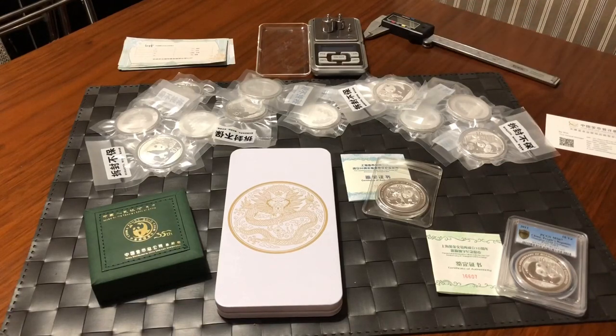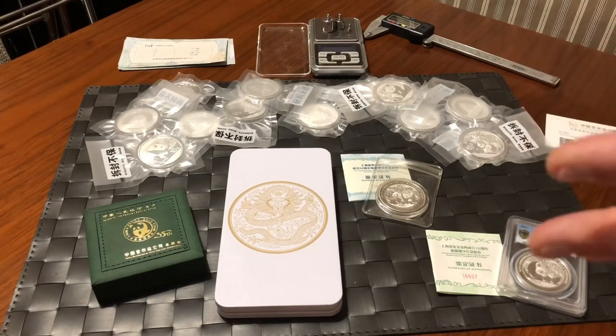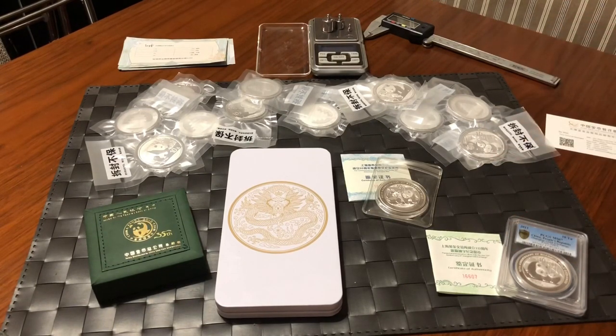I have some equipment here and we'll be doing measurements, weights, and a specific gravity test for silver. I'll pick out an example, take it out of the packaging, and do the entire test in front of you. We'll get to that a little bit later, but right now I'd like to cover the recent additions, which are a couple of silver coins and some gold — all pandas, on the panda theme.